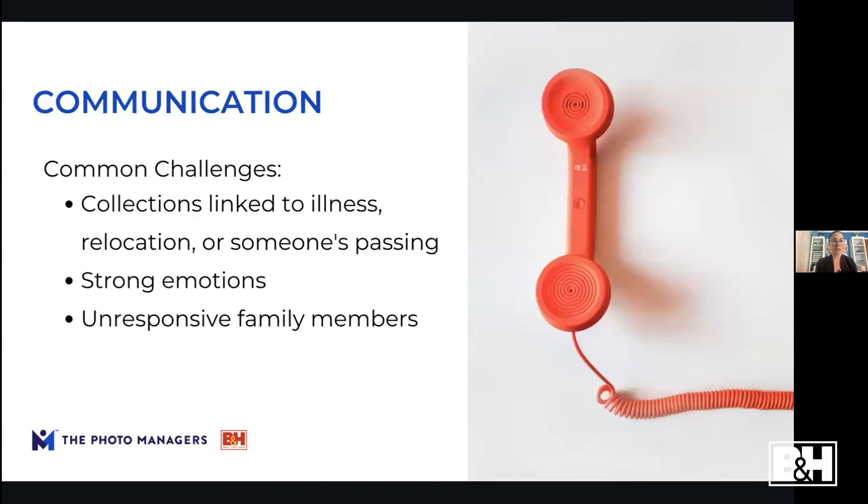The first challenge is communication. A lot of times you'll inherit photo collections because someone has become ill, downsized, or passed away, and strong emotions are tied to these collections. The previous owners might not be ready to talk about it — it might be too difficult to go through the photos. Other family members might not care so much about the photo aspect; they care about other things tied to that family member and just won't be a lot of help.